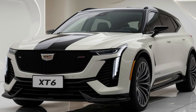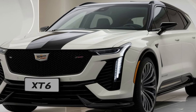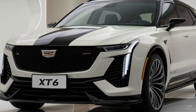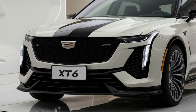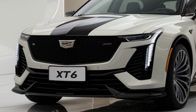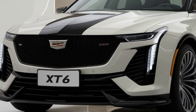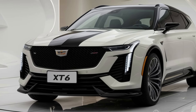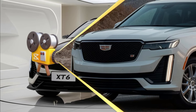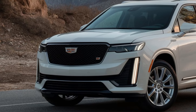Safety is always a priority for Cadillac, and the 2025 XT6 is no exception. It comes equipped with a suite of advanced safety features, including automatic emergency braking, lane-keep assist, and a 360-degree camera system. Plus, with Cadillac Super Cruise hands-free driving technology available, you can enjoy a safer, more relaxed driving experience on the highway.